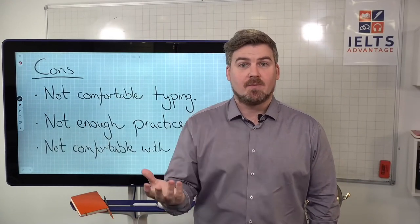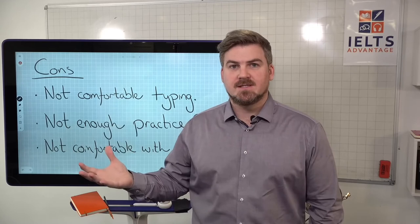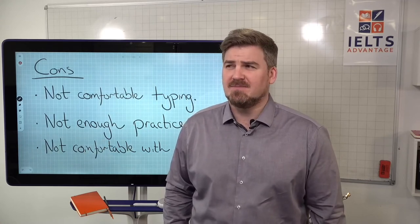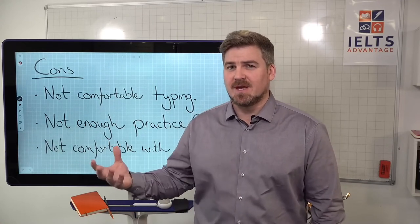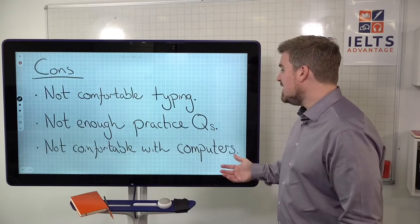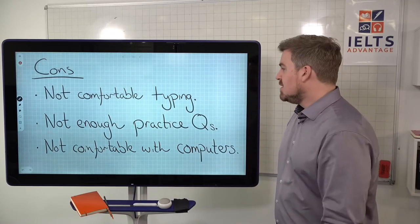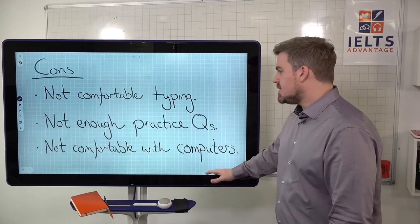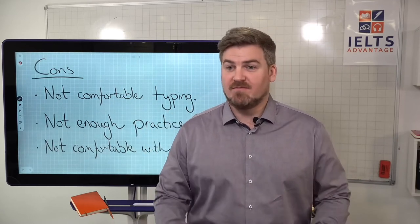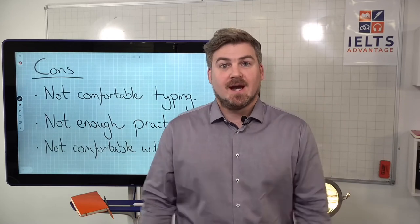I can understand the lack of practice questions — Cambridge, who make the reading and listening tests, take a very long time to develop content. I was actually talking to someone who designs tests for Cambridge and they said it takes two years to create one question. Probably there will be more questions in the future, but for now there aren't that many practice questions, so you'll have to stick to good old paper. Some people are simply not comfortable with computers at all.